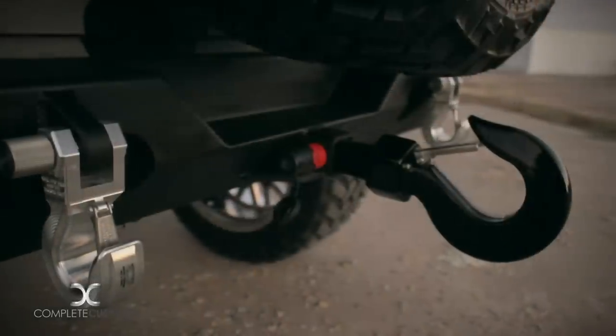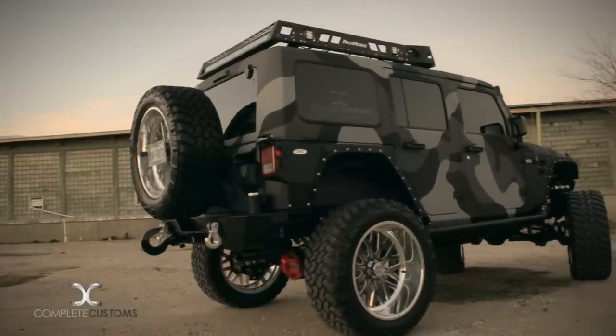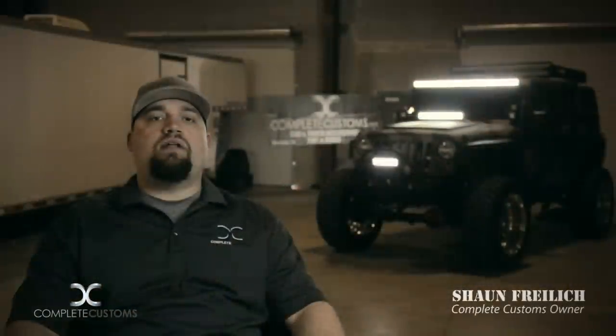As always, we teamed up with Monster Hooks. They sent us out one of their big hooks that we have installed in the rear. They also sent us some of their new swivel hooks — a new product they just released this year. Be on the lookout for those.